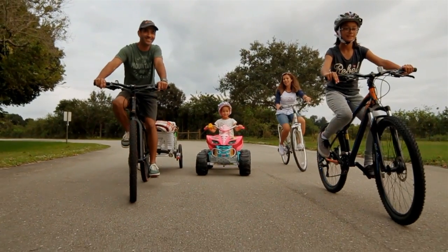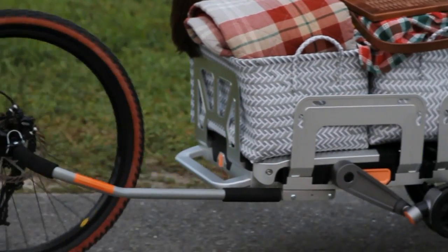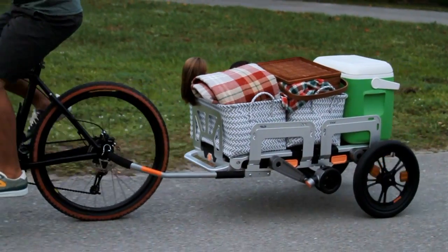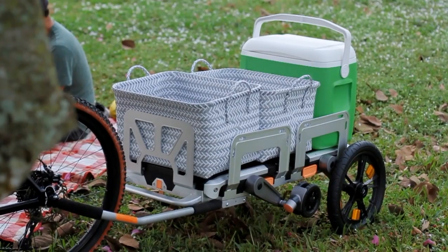And since our family enjoys having picnics and bike rides, now we can load and go with the eRover. So no time is wasted, we make less trips, and have more fun.